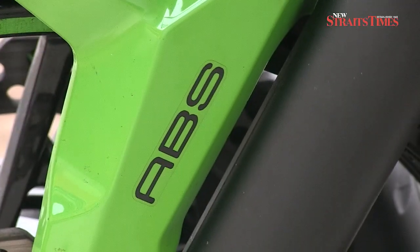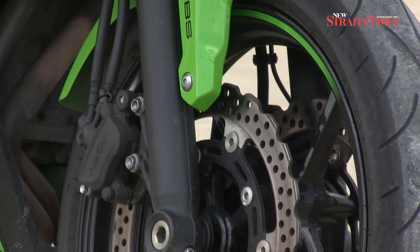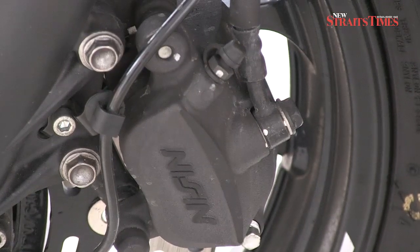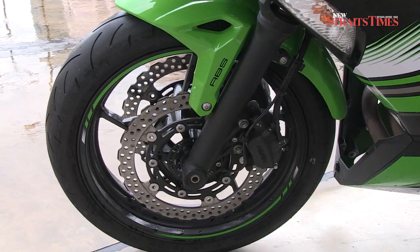The brakes on both bikes consist of dual semi-floating 300mm front discs with dual pistons, and a single 220mm disc on the rear. The ABS units are very effective.